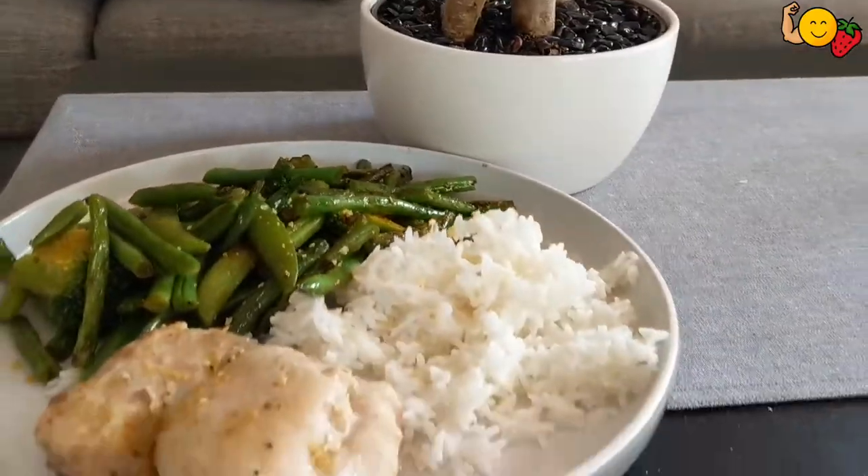Throw these bad boys in containers and stick them in the fridge. When I'm ready to eat them, throw them on a plate and stuff a bunch of green veggies on the side. If you're super lazy, throw in some frozen veggies, or even get individual bags of frozen veggies and throw all this in the microwave together. It is so easy.